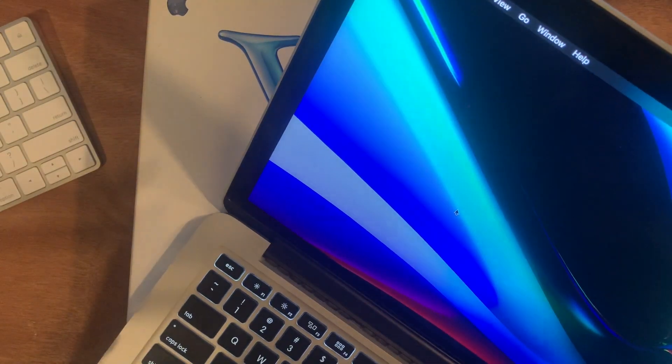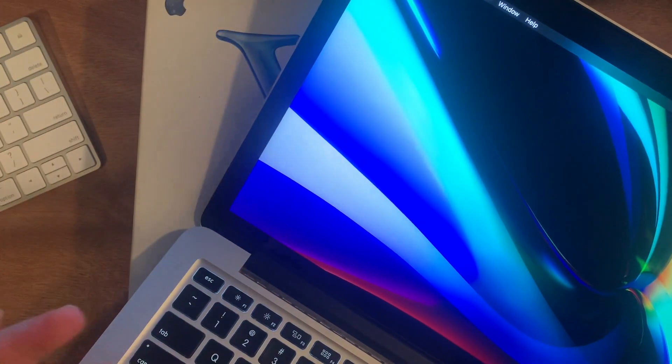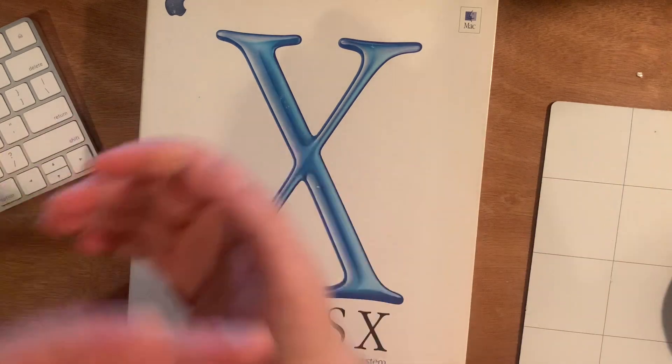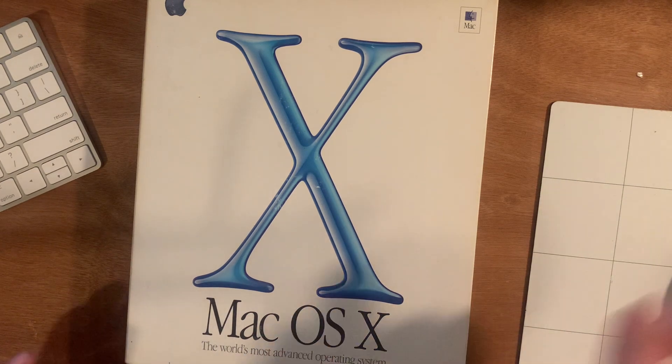My MacBook here is still running Catalina — I got a notification. I'm still running Catalina version 10 on my MacBook right here. So we've been on macOS 10 for so long. I thought it'd be pretty fun to revisit the first version. This is technically not the first version.